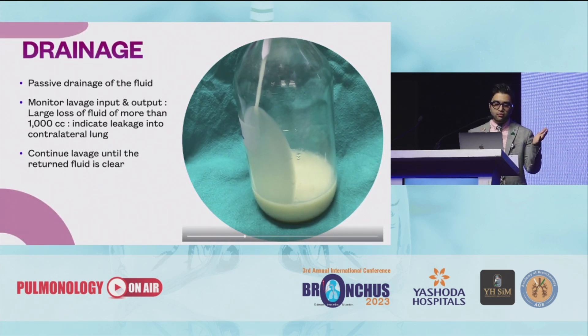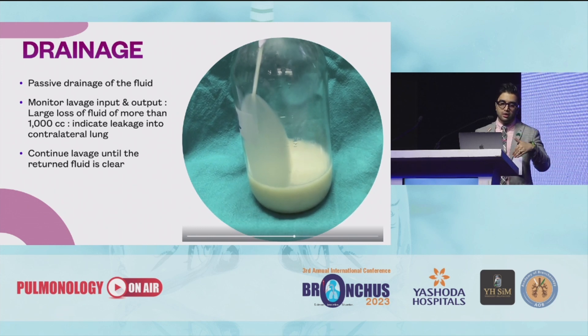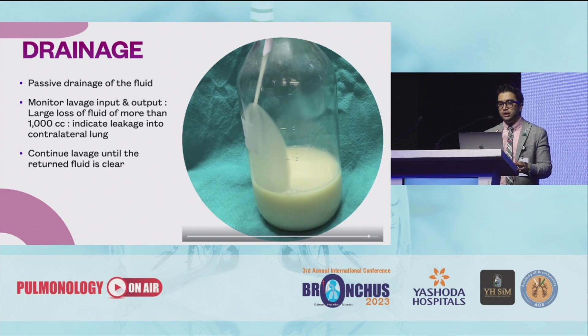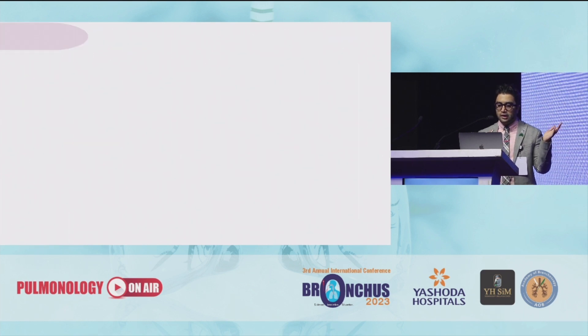Once you are done with the physiotherapy, you basically clamp the pipe bringing in the fluid and open the clamp for the draining fluid — gravity works and you can see the fluid coming out. You need to monitor the input and output. Anytime when there is a difference of more than 1000 cc there might be a leakage into the contralateral lung and that's when you need to intervene with your pediatric bronchoscope. Continue this until you find a clear fluid.